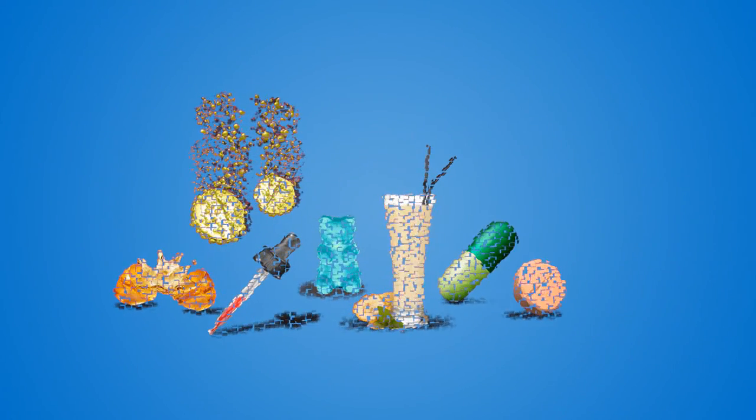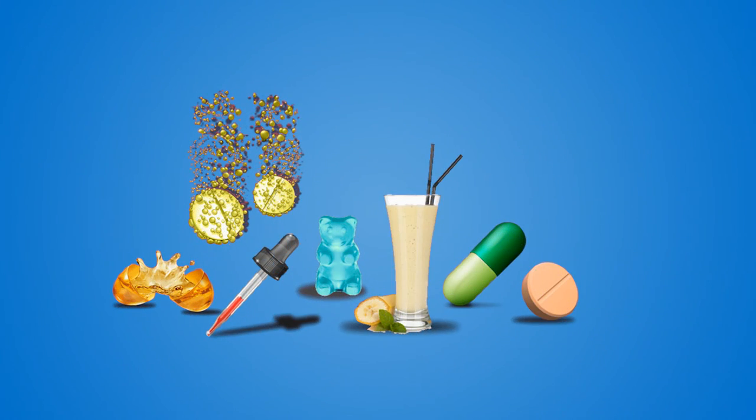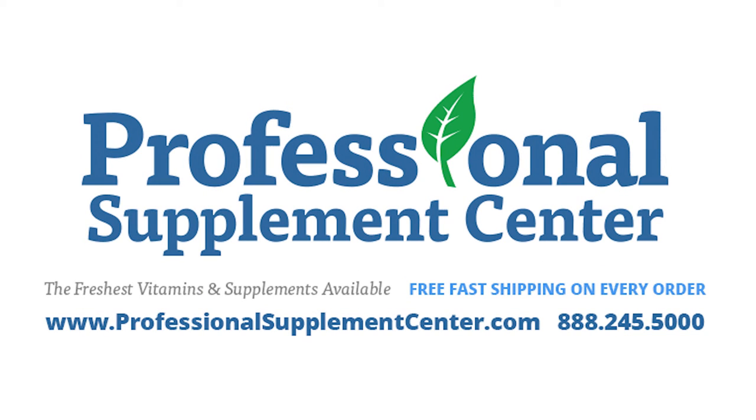Whatever format you choose, be sure to buy from reputable suppliers. To get the most benefit from your supplements, always adhere to the label directions or follow your healthcare provider's advice. For further information about any of our products, please feel free to call or email Professional Supplement Center.